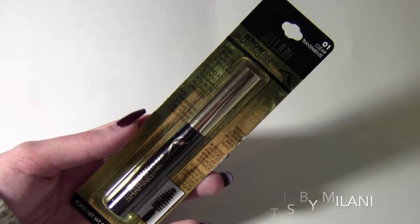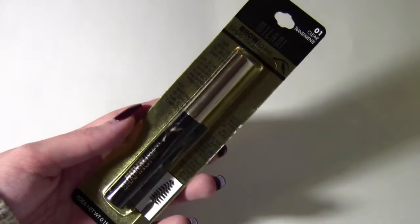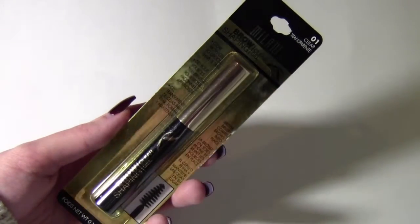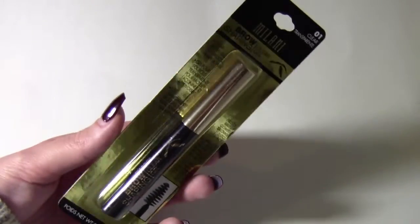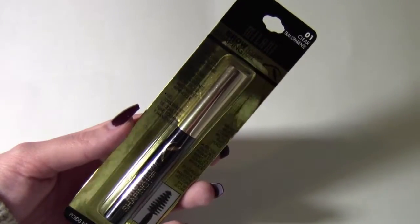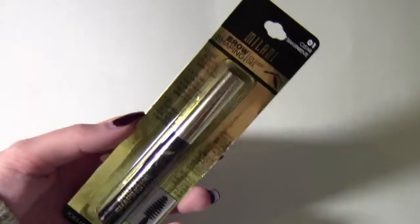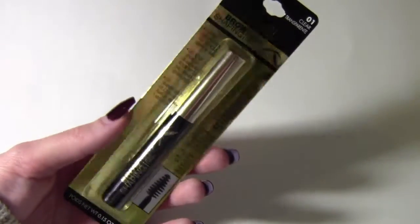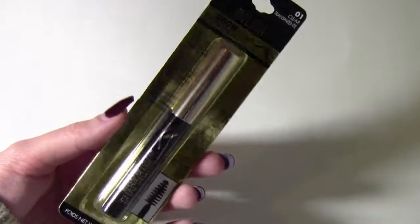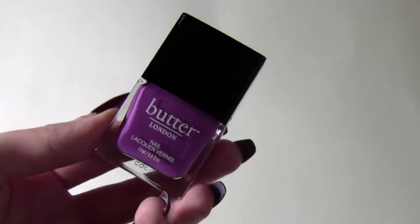Another thing I got from Milani is their brow shaping clear gel. I wasn't planning on buying a new brow gel, but I saw this at Marshall's for a great price — two dollars — so I decided to pick it up. Once I run out of the Benefit gel I have, I'll be using this.